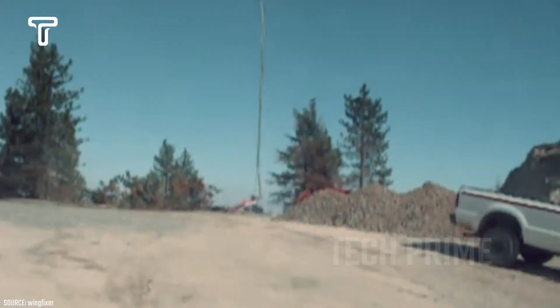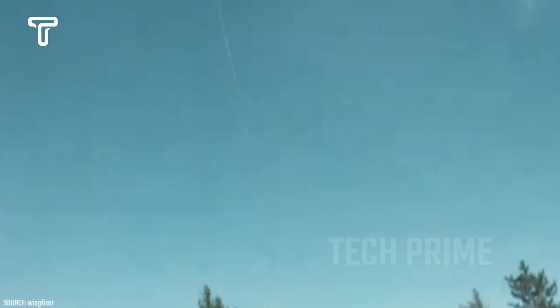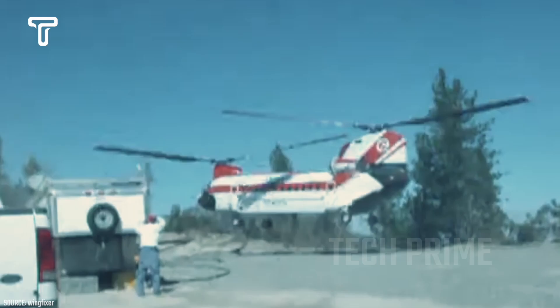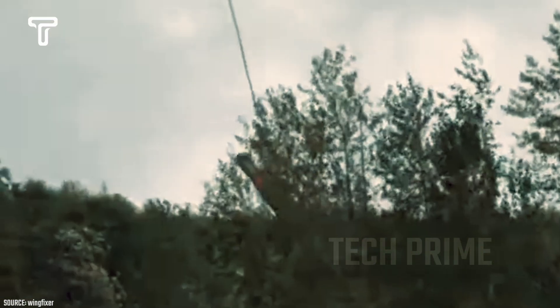It features three external cargo hooks to support the load. The military version, currently known as the CH-47F Chinook, has several older CH-47D Chinooks that were converted for civilian use, like the one seen in this video. This helicopter is also referred to as the Boeing Vertol BV-234.